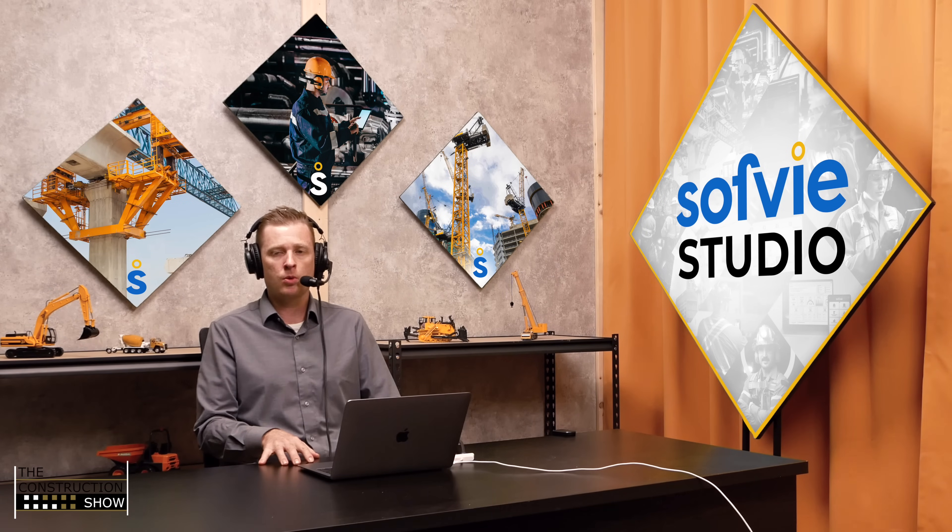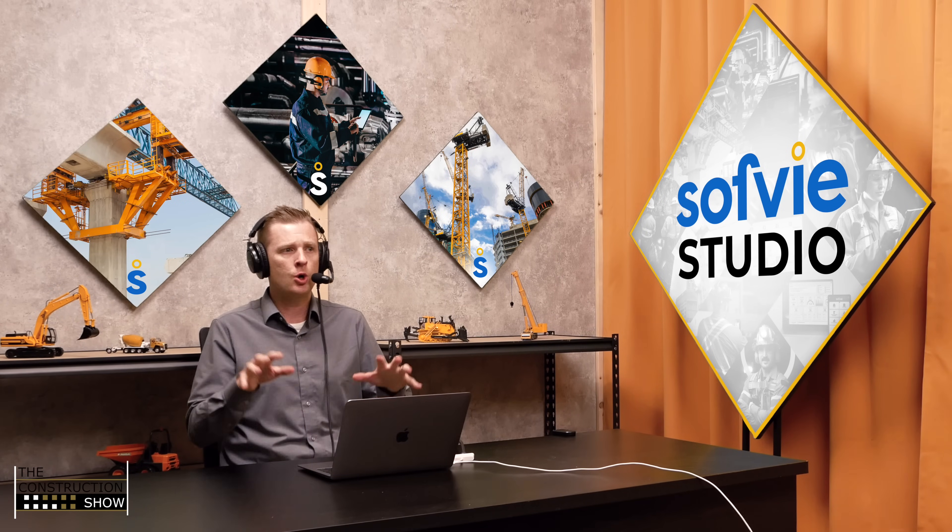Hello, everybody. Welcome to The Construction Show. We have another product promo. This time we have Corey Connolly, Senior Product Manager, back with Skyjack. Today we are going to be going into telehandlers. Corey, welcome back to The Construction Show. Great to have you for this episode, and let's jump into it.